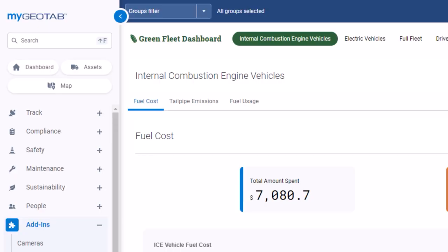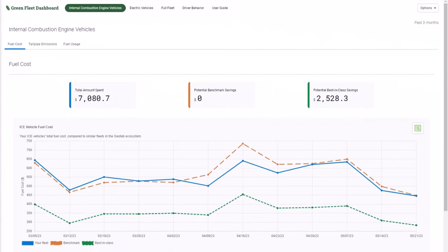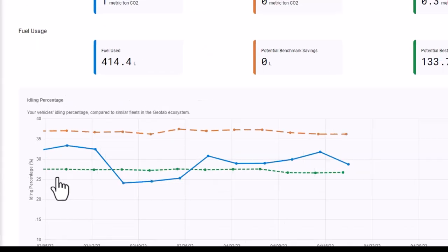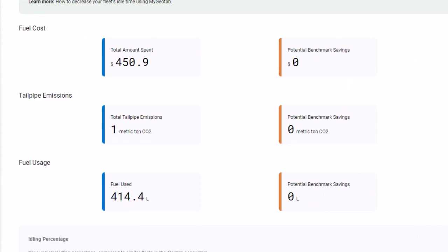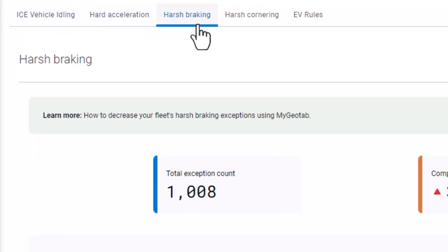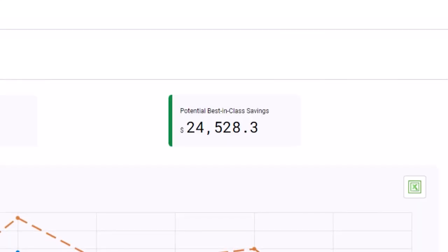Another popular add-in is the Green Fleet dashboard. It provides a comprehensive tracking system for fuel, emissions, and EV usage. This not only highlights the financial and environmental performance of your fleet, but also provides comparative analysis with similar fleets. This powerful benchmarking tool helps you target wasted fuel costs due to idling, monitor driving behavior to maintain efficiency, and track tangible savings for your EV fleet.